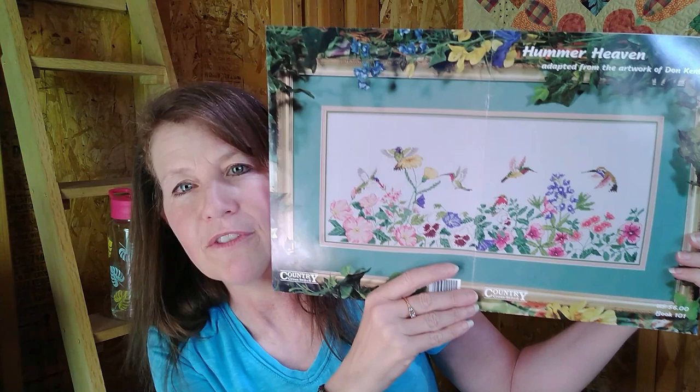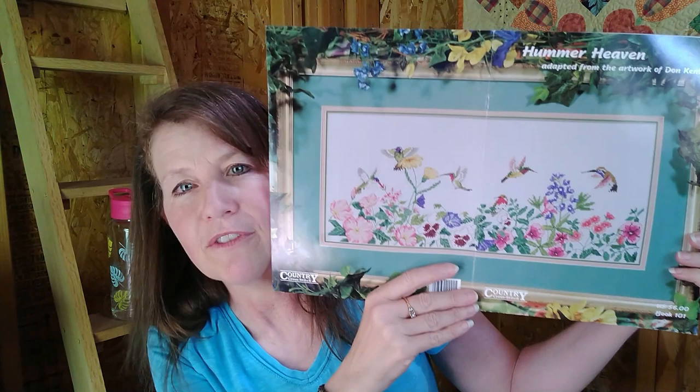This one's called Hummer Heaven — it's actually a booklet, and this is what the whole piece looks like. Speaking of hummingbirds, I have another one visiting my front garden this year. It's been a good year for hummingbirds — I didn't expect to see one after Stitch Mania but I have one visiting my flowers now, so I put my feeder out again. Anything with hummingbirds — I love that design.